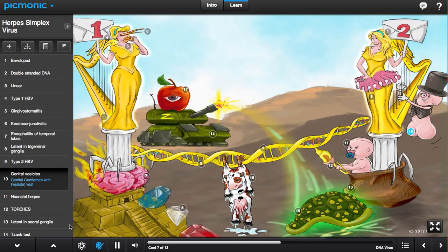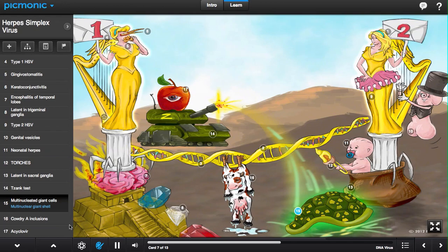While the second harpist calls on the help of the genital gentleman to distract him with beautiful music. Clearly, this booby trap fools no one, as the Apple Cyclops launches multinucleated giant shells from his tank.